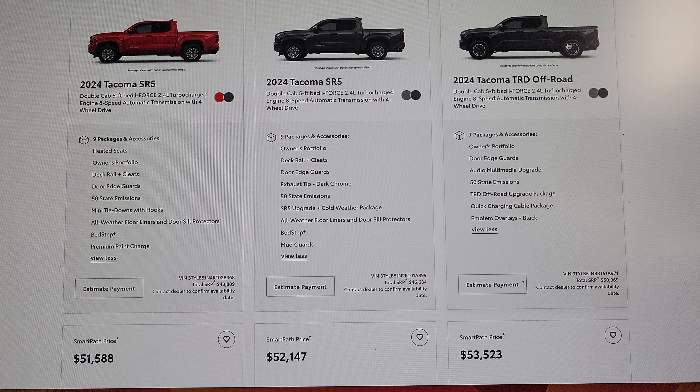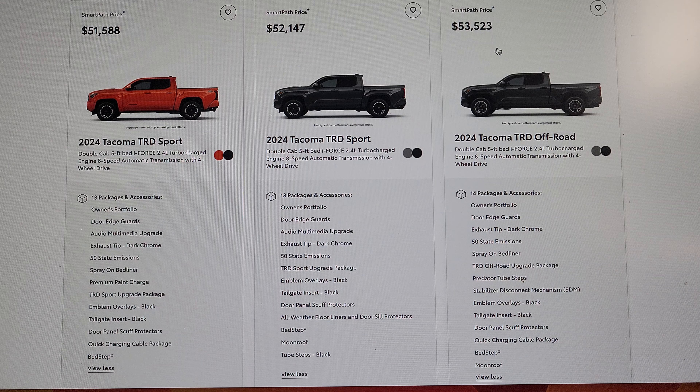Both of these are Underground color. This is a TRD Off-Road, but it looks like it has a six-foot bed in the picture — it's actually a five-foot bed. Dealer website pictures don't always match the vehicle. So $50,000 for a TRD Off-Road — not bad, considering a 2023 TRD Pro is still $55,000. They've also got a couple of TRD Sports in here at $51,000 and $52,000.